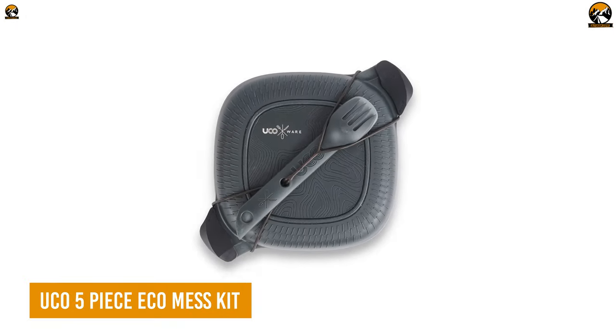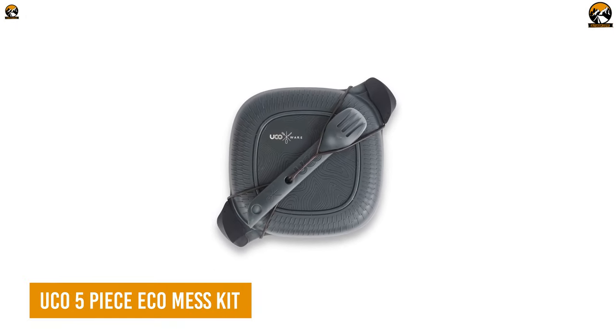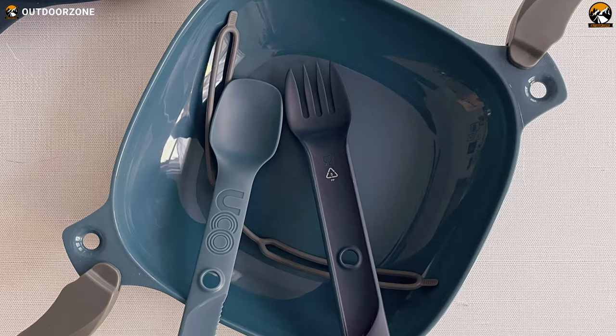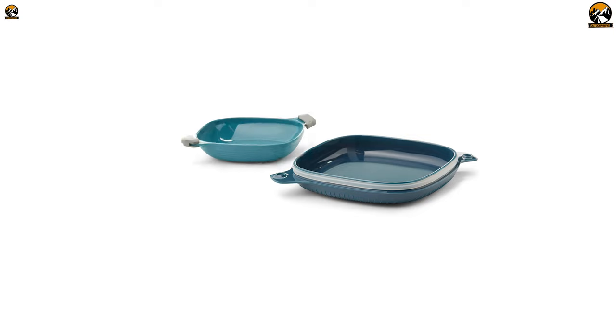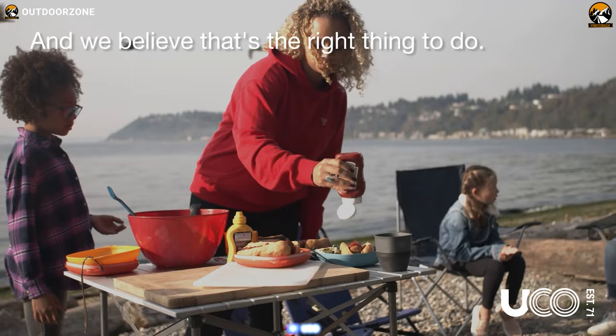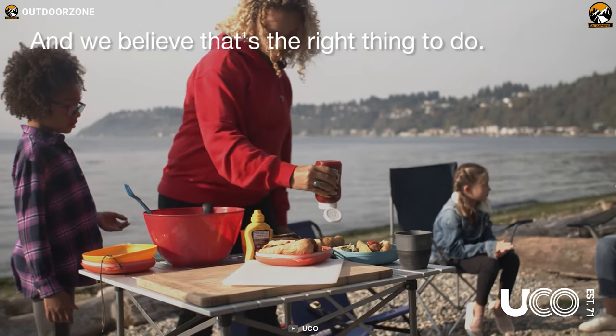The Yuko 5-Piece Eco Mess Kit is the perfect solution for anyone looking for a compact and eco-friendly camping cookware set. Designed for camping, this set includes a plate, bowl, two-piece switch spork camping utensil set, and a tether, making it a complete solution for outdoor dining.